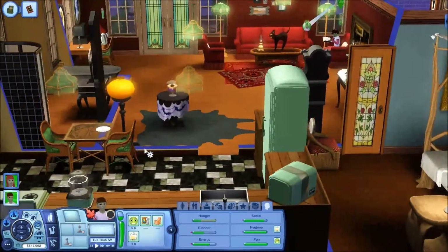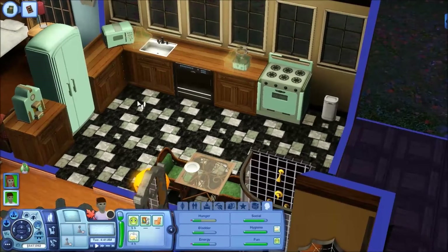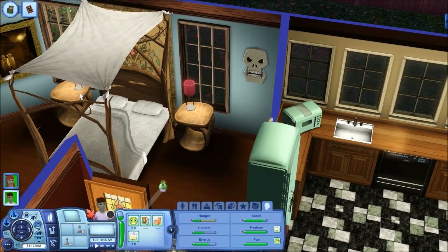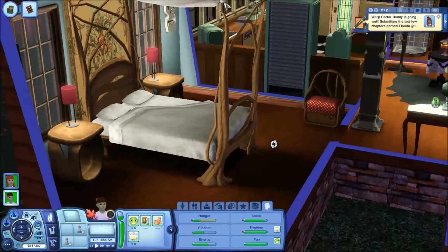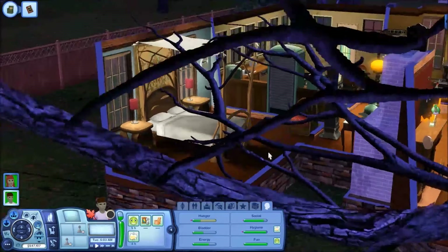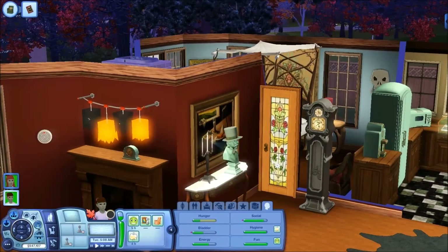I redid all cabinetry, put in new appliances, and those are also from Supernatural. I decided to leave it with one bedroom — I was going to put two bedrooms in, but my grown-up alien doesn't ever sleep, so the daughter has been sleeping in the bed. The bed is from Supernatural — it's called wicker or twigs and sticks or something like that, I don't remember. My alien sim Florida has been writing a book, that's what you just saw pop up. So you can see it is definitely a lot more cluttered and chock-full than it was before.